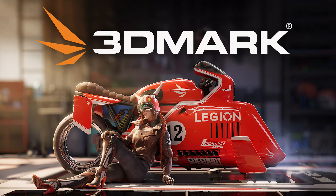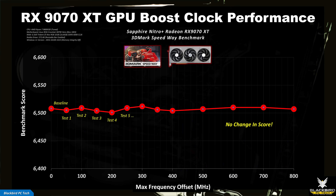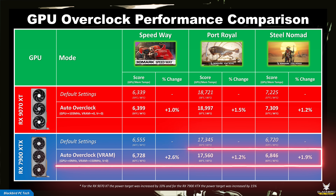To measure the impact, I ran 3DMark Speedway, Port Royal, and Steel Nomad. The performance boost for the 9070 XT was not meaningful, with roughly a 1% increase in scores — not surprising given this card is somewhat insensitive to changes in GPU frequency offset. The performance boost for the 7900 XTX was a little better but still not meaningful, with roughly a 2% increase in scores. Based on these results, I wouldn't bother using the automatic tuning options for either card.